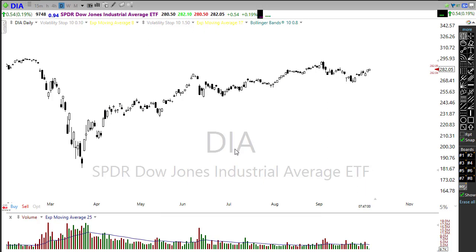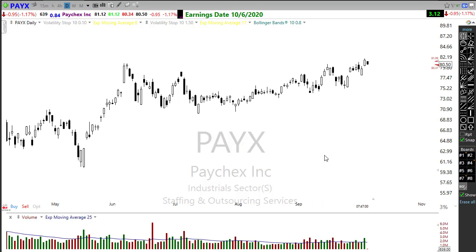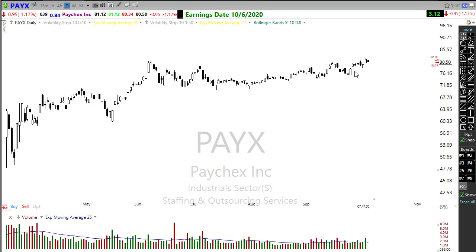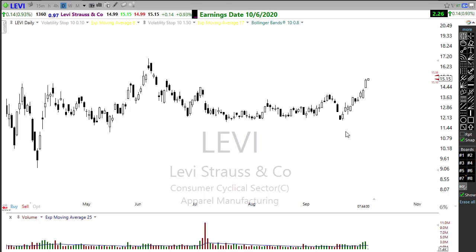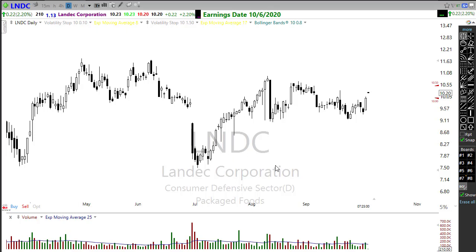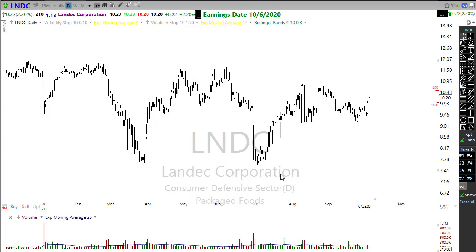On our earnings calendar today, we don't have much going on, but we do have three confirmed reports. PAYX will be reporting today — it had a nice rally yesterday in anticipation of that report, so let's keep a close eye on how it reports this morning. Levi Strauss will also be reporting today, racing up toward its earnings report and trying to show a little bit of bullishness. We also have LNDC in a confirmed report, but with such low volume, it's not exactly a notable report.